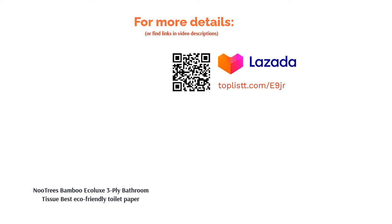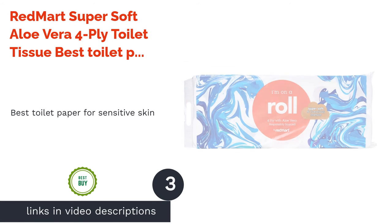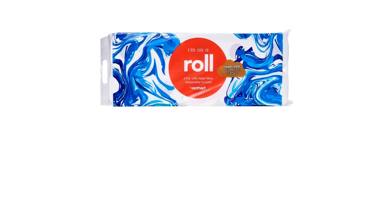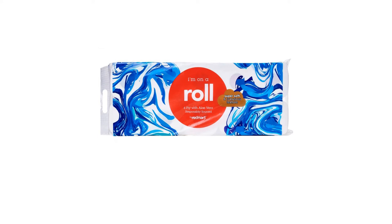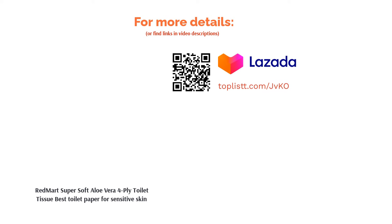It's also biodegradable and kind to the environment. The next product is Red Mart Super Soft Aloe Vera 4-ply toilet tissue — best toilet paper for sensitive skin. The bleaching agents and chemicals found on toilet paper can be irritating to sensitive skin. That's why it's important to go for a gentle and hypoallergenic toilet paper. The aloe vera infused toilet paper is super gentle and soft to your skin to avoid irritation.